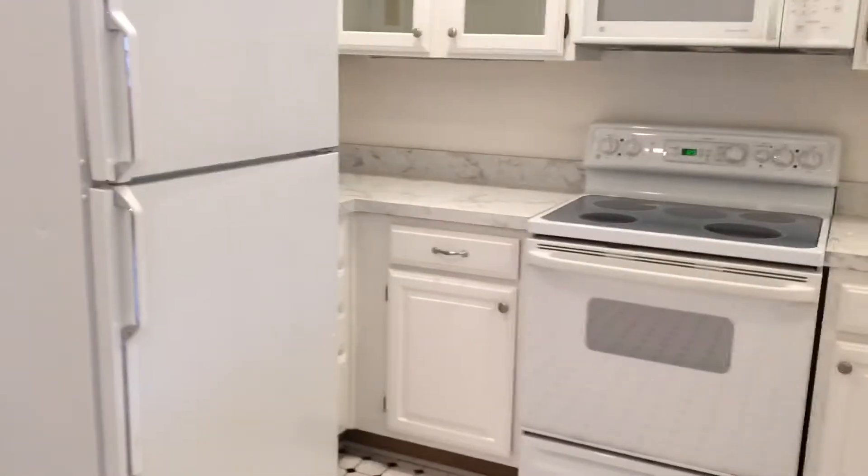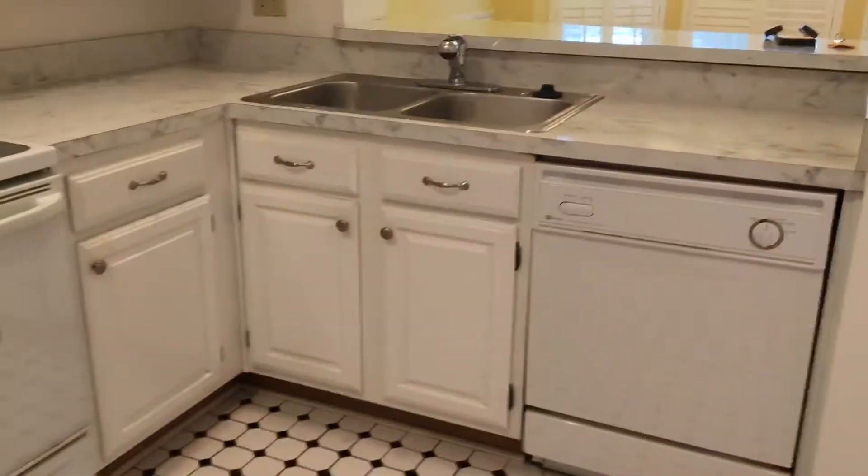In the kitchen you'll see all the appliances including stove, refrigerator, microwave, and nice updated white cabinetry. Very nice, light and bright in here. You also have a dishwasher as well, and some pantry space.